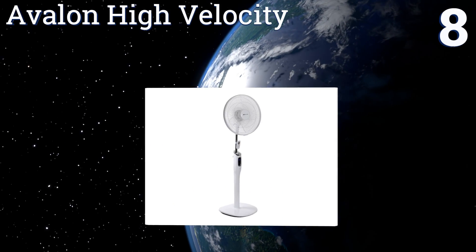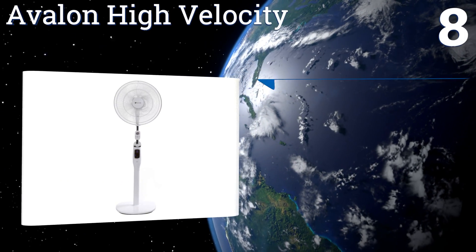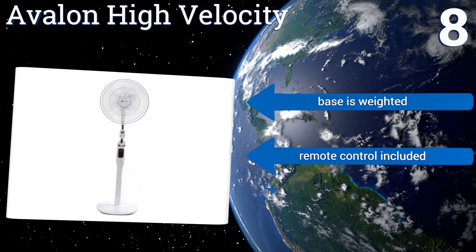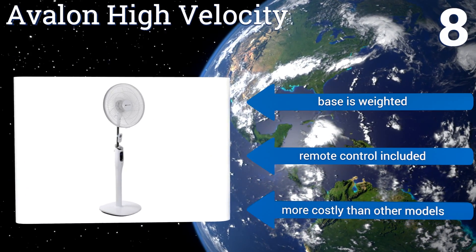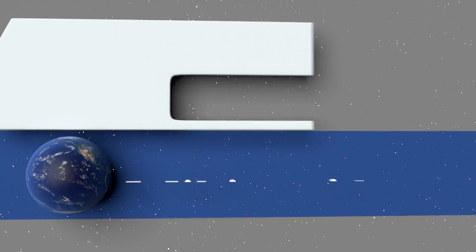Coming in at number eight, the stylish Avalon High Velocity is an ideal choice for anyone who favors peace and quiet over the hum of a fan. It's bright white, has nine different speeds, and comes with a handy timer so you can just set it and forget it. Its base is weighted and it includes a remote control, however it is more costly than other models.